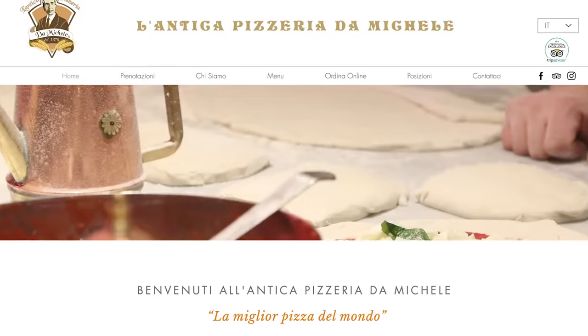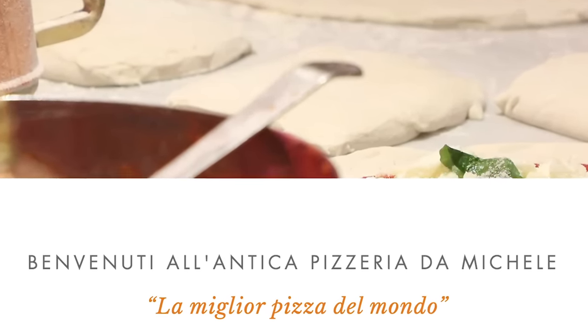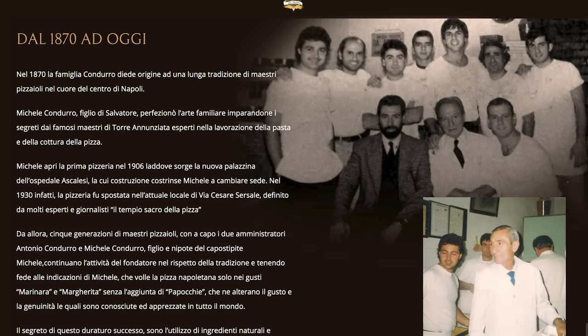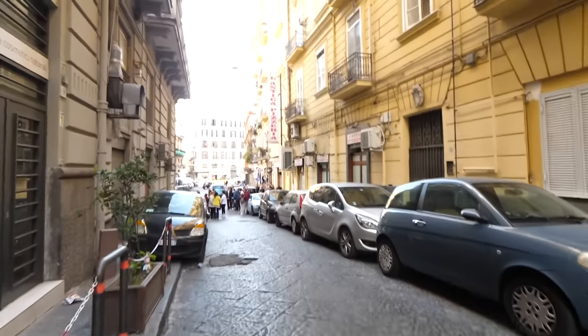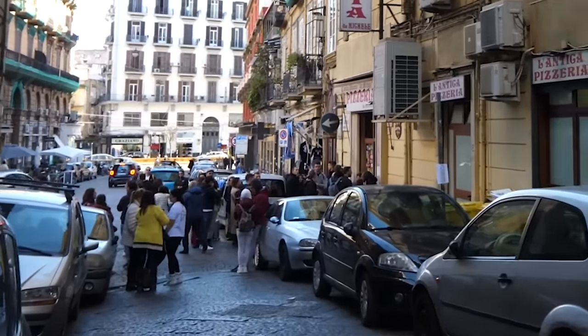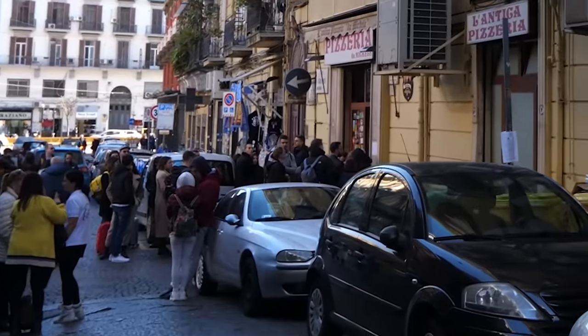we have something very, very important to talk about: a pizza place that supposedly claims to be the best pizza in the world. And honestly, just judging by their reviews, their history, the fact that they've been open since 1870 — this is an incredibly special moment for me. Just take a look at this line of people out here right now. My dream is going to take a little while to be accomplished.